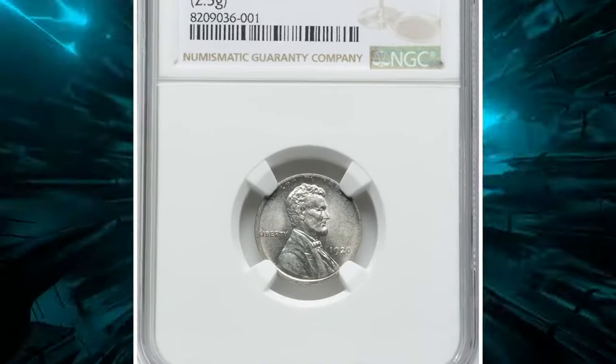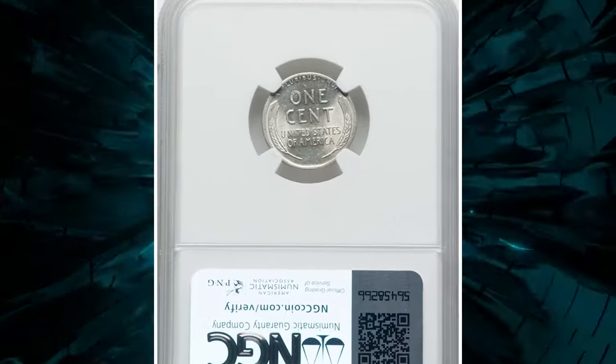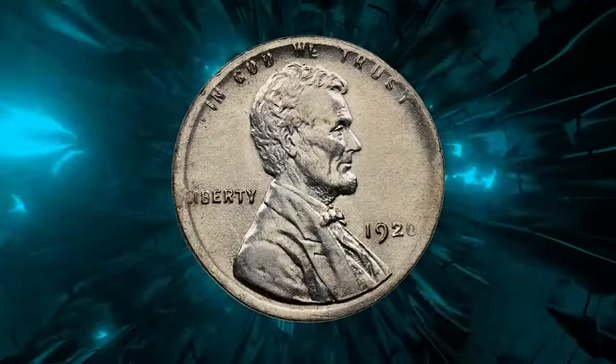Let's kick things off with an extraordinary 1920 Lincoln cent struck on a dime planchet. This rare gem, graded Mint State 62 by NGC, weighs in at 2.5 grams.